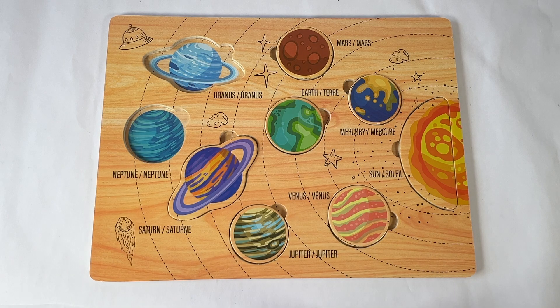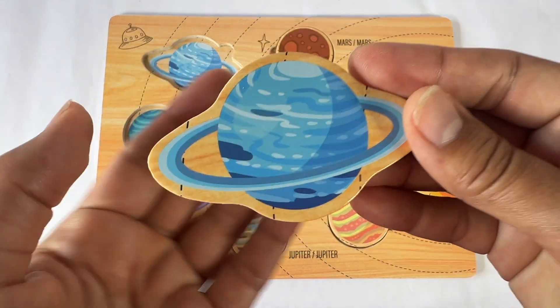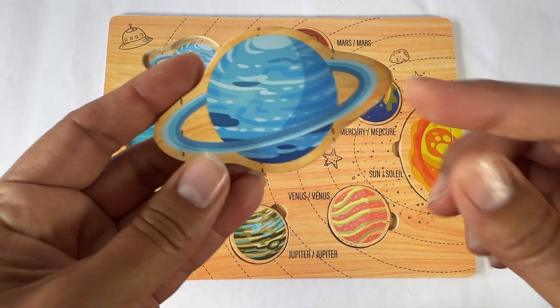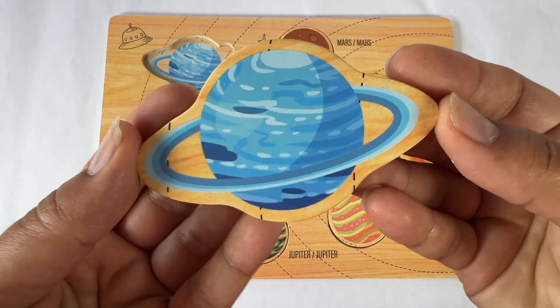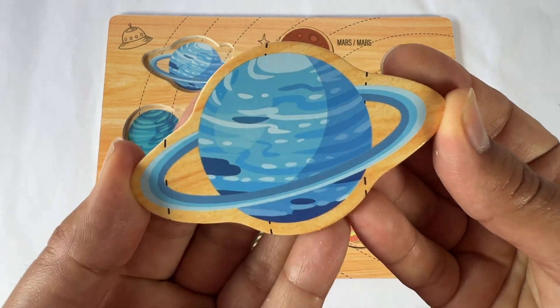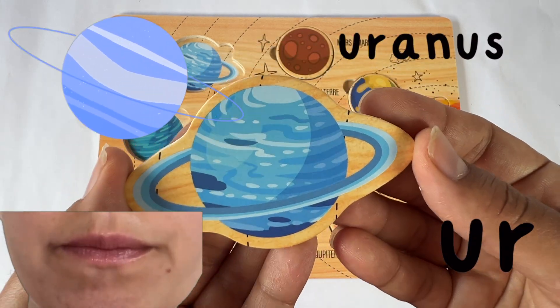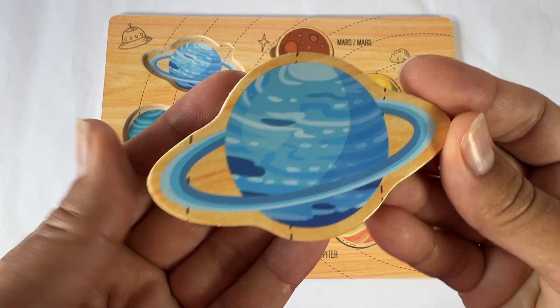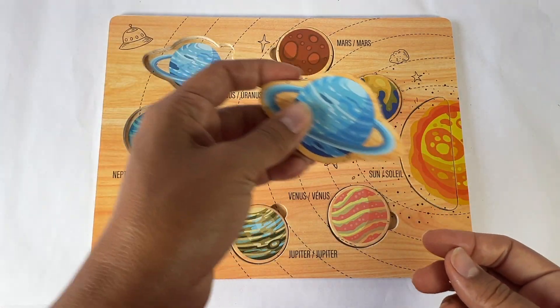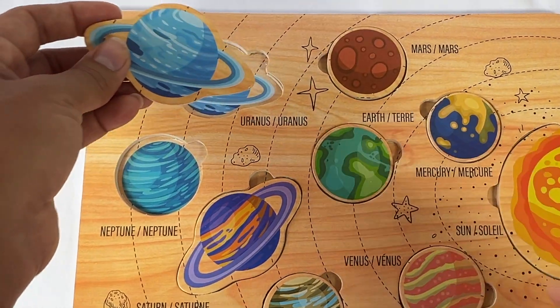The seventh planet from the sun is Uranus. Here's Uranus. It's blue. It's got rings too, just like Saturn. Uranus starts with a UR sound, but we spell it with a U. Uranus. It's far away from the sun, so it's a cold planet.